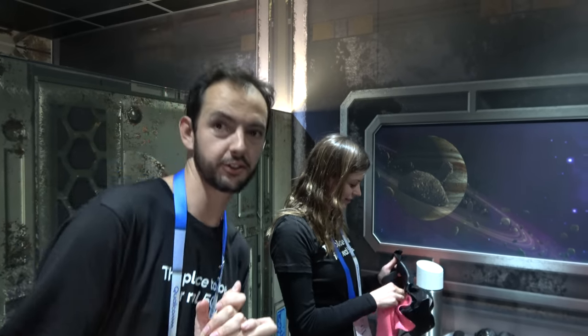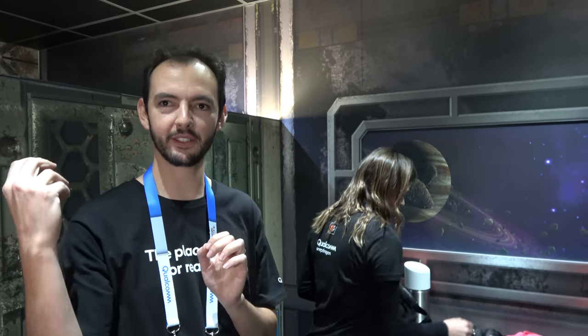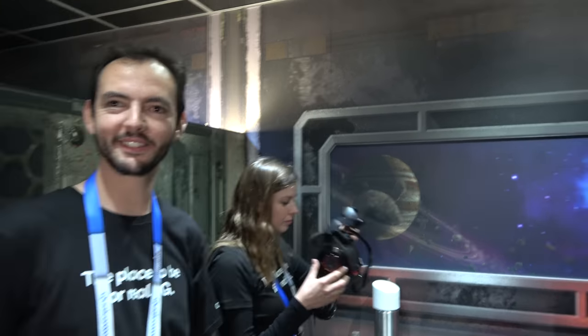Carlos explains the VR demo called SpaceDoc. It showcases six degrees of freedom: the first three degrees are rotational and the second three are translational movement. On top of that there's special spatial audio — a little robot moves around and you can hear exactly where it is from different positions.